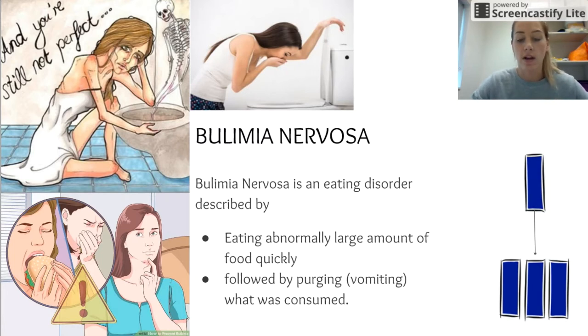Long-term effects of bulimia nervosa include teeth issues, because stomach acid coming up ruins the enamel on your teeth, digestion concerns and issues as the stomach acid has been up and down so often, and infertility.